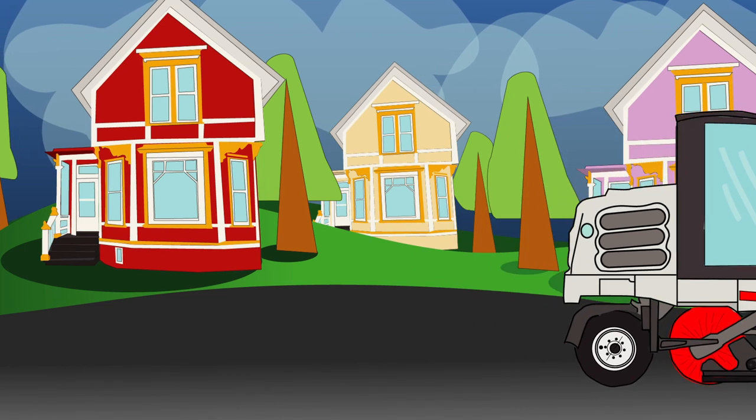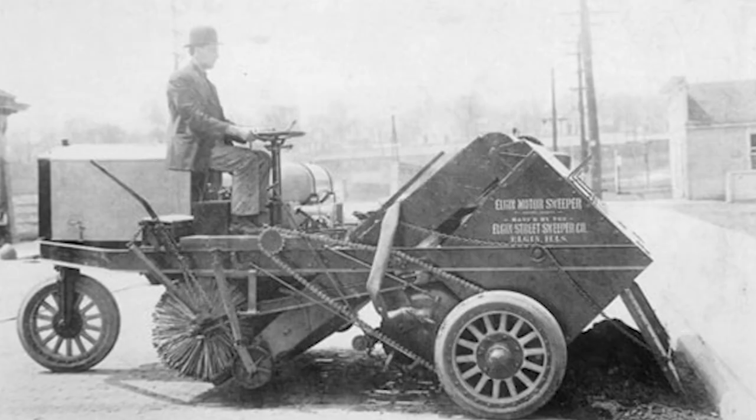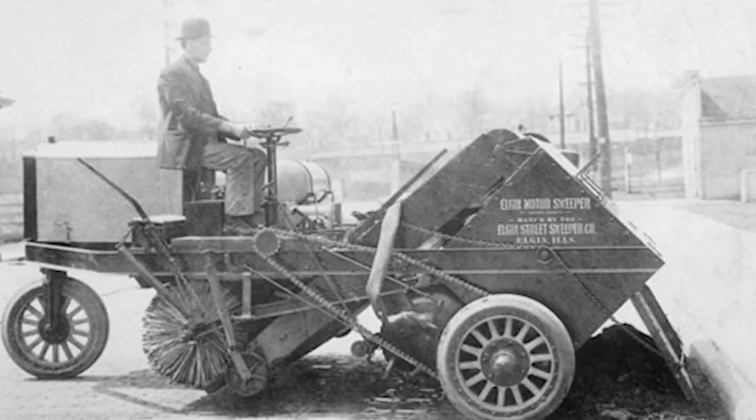Without street sweepers, our streets would be very dirty. Street sweepers do an important job, but there is something else special about street sweepers.